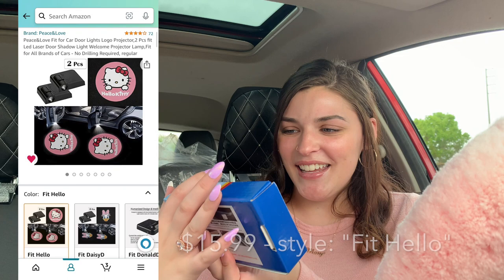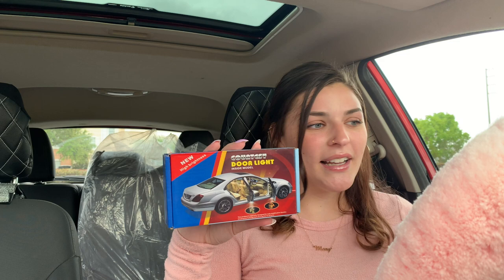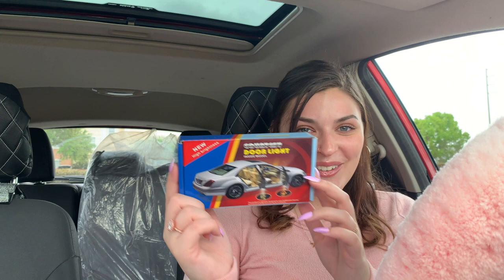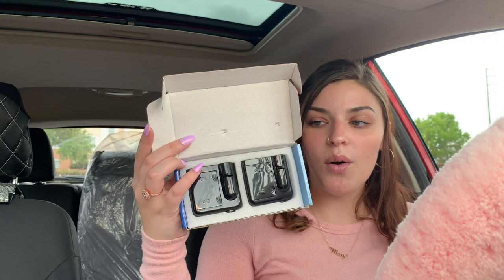Next, I'm so excited for these — they are door lights. You know when someone opens their door and there's a little projection on the ground of like a character or a brand? That's what these are, and these are Hello Kitty. I wanted everything pink-themed and cartoon-y, so Hello Kitty was perfect. This is what they look like and I believe they just stick on the base of your door, so we will try those and see how they look.